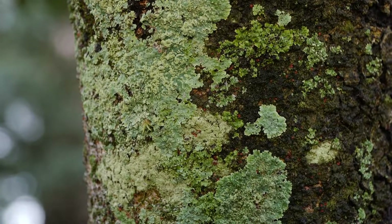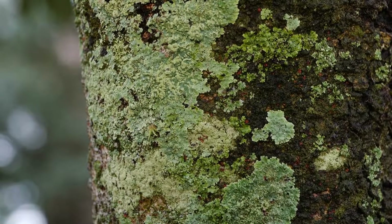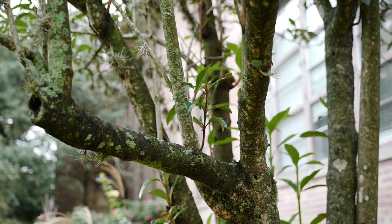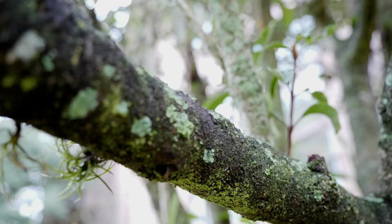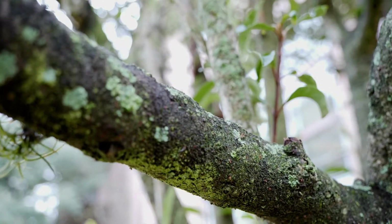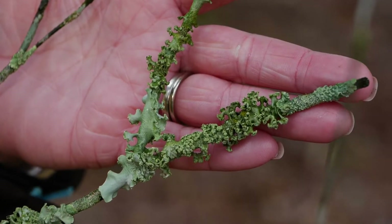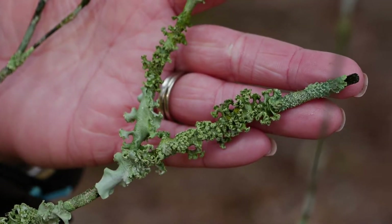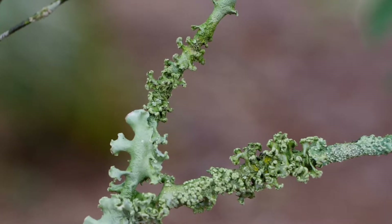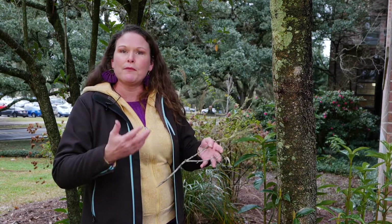This is just an organism that is a combination of two species — an algae and a fungus. The fungus is what's responsible for the fruiting bodies and providing structure for the algae that creates its own food through photosynthesis. That's why we see this green coloring. It's a symbiotic relationship, meaning the algae is providing food for the fungus in return for some protection.